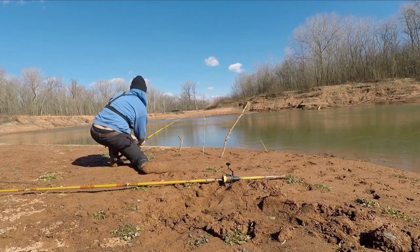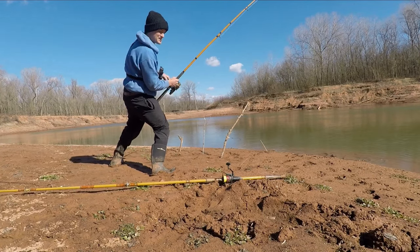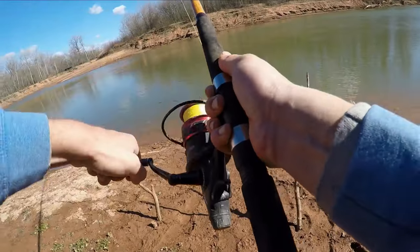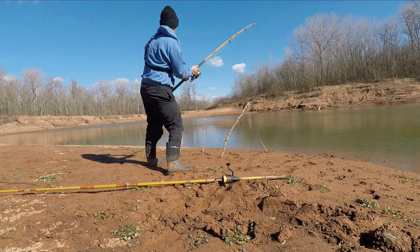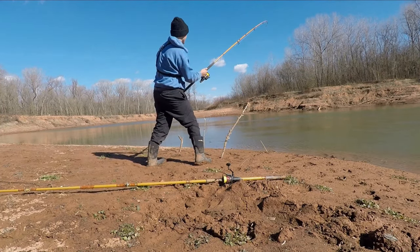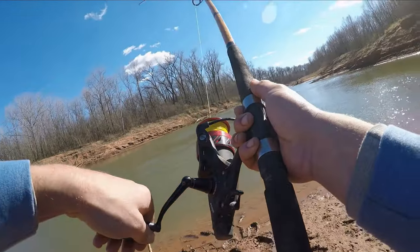Wow, we're already getting fish. I haven't even got my second bait out and we're hooked up. Doesn't feel real big, but that was maybe a minute and a half. Wow, that gives me some hope.